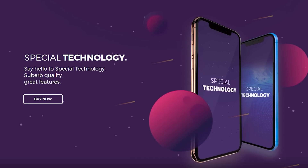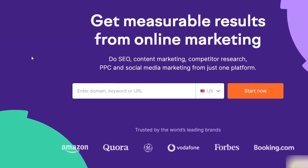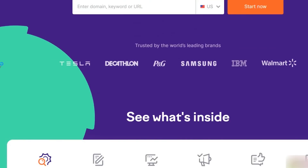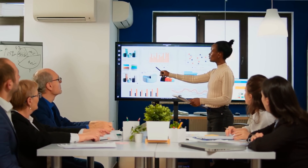Hello everyone, welcome back to the channel. In this video, we are going to talk about the SEMrush website for search engine optimizations. Subscribe to this channel and press the bell icon.